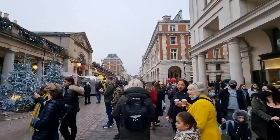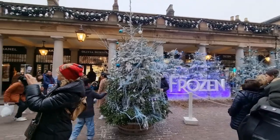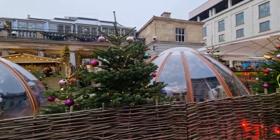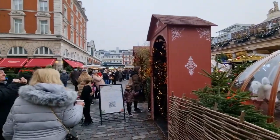Camden and Covent Garden are one of my favourite areas in London anyway, and it's even more magical at this time of year. You can have dinner at one of those Christmas igloos or head to one of the many Christmas markets. There are still plenty of them around this year, even with Covid still around.